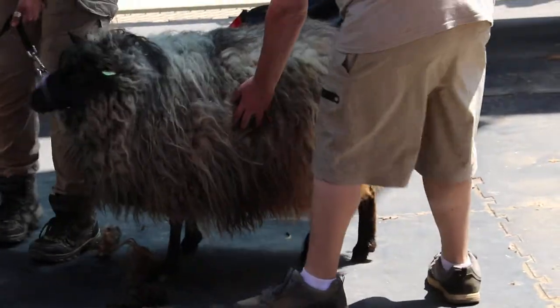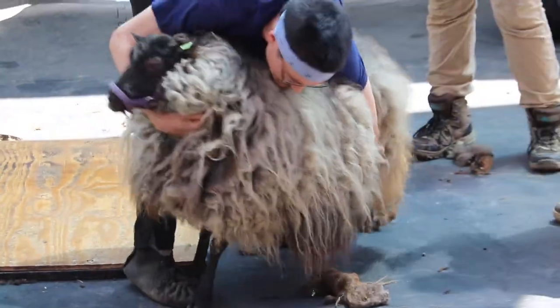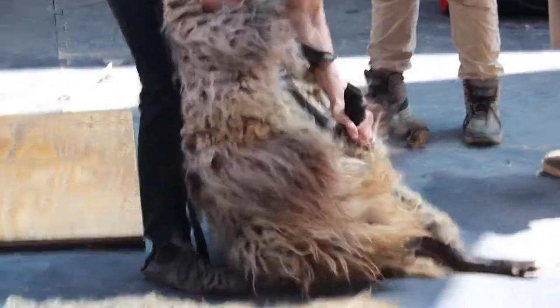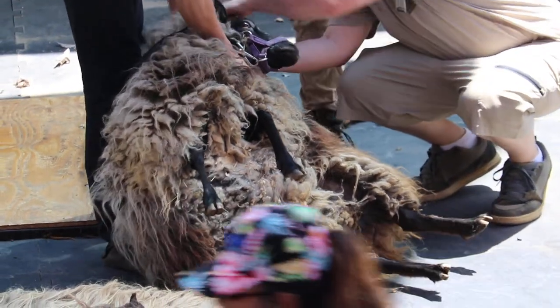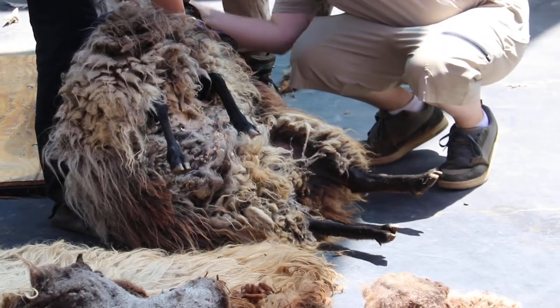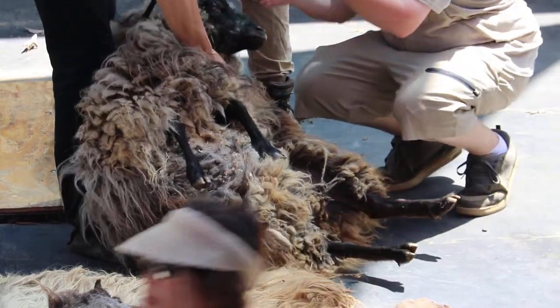We have Fancy here and she is getting a haircut. She doesn't do this too often — just once a year — so she gets a little bit nervous. We're going to put her into a calming position. This is called flipping a sheep. Have you heard of this? It puts them in a little bit more of a calm state of restraint.